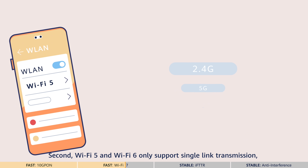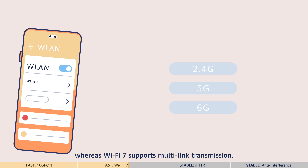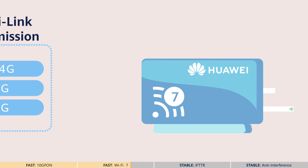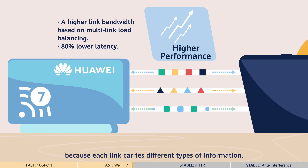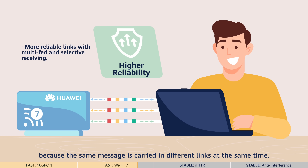Second, Wi-Fi 5 and Wi-Fi 6 only support single-link transmission, whereas Wi-Fi 7 supports multi-link transmission. Efficiency is higher because each link carries different types of information. Reliability is higher because the same message is carried across different links at the same time.